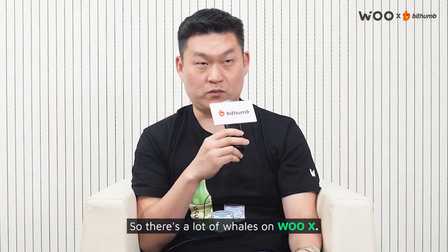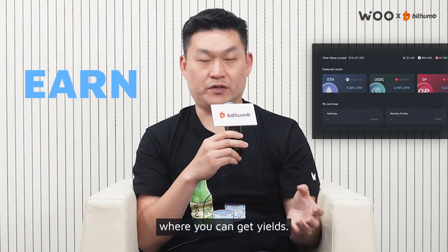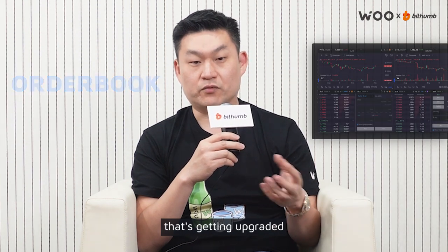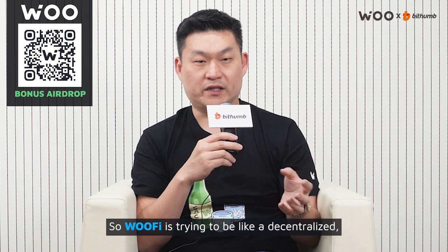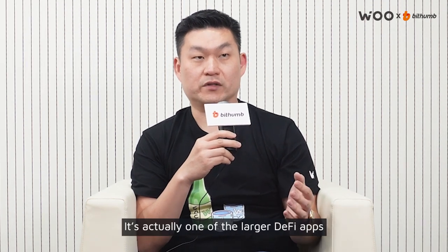There's a lot of whales on WooFi. WooFi is more for the DeFi community. There's SpotSwap, there's an earn product where you can get yields, there's a staking portion where you can stake tokens. The token is listed on BitThumb. There's also an order book component that's getting upgraded this month to a multi-chain order book. WooFi is trying to be a decentralized, multi-functional exchange, and there's about 400k MAU on it — actually one of the larger DeFi apps around by DappRadar.